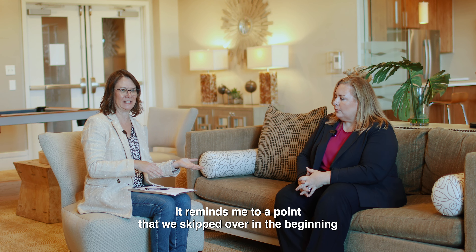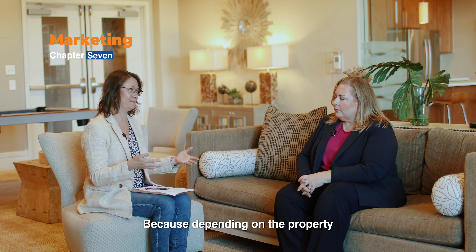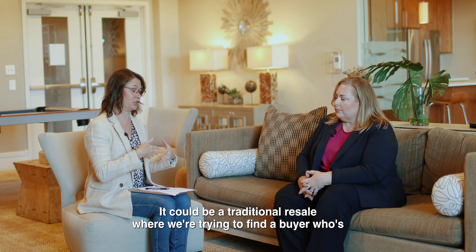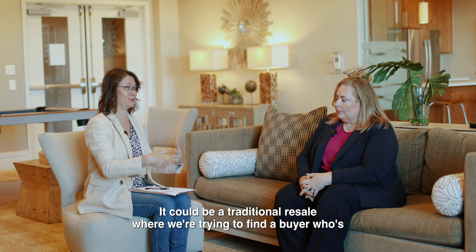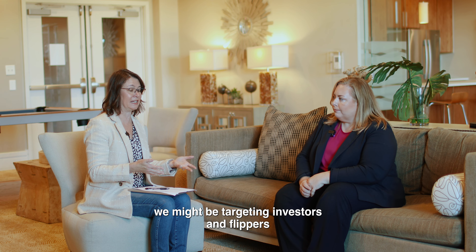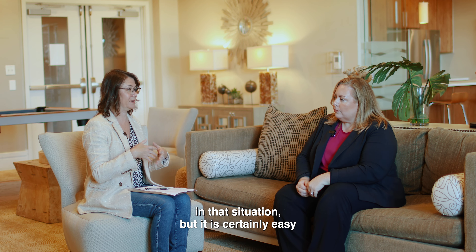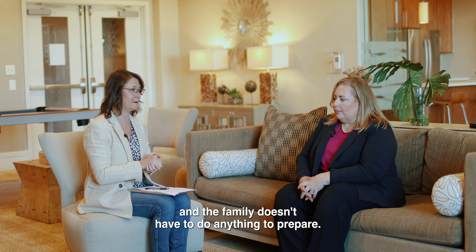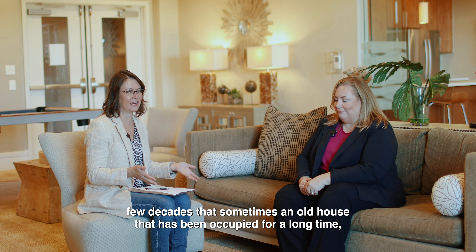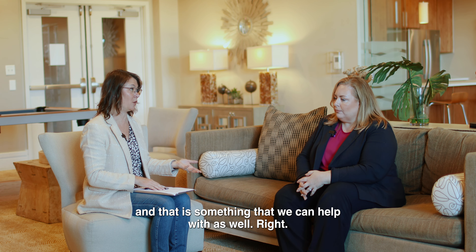An important point is identifying who the buyer segment is for the property. Depending on its condition and the funds available for updates, it could be a traditional resale to an owner-occupant, or it may be better targeted to investors, flippers, and rehabbers if it needs significant work. In some cases in our DC market, land values have gone up so dramatically over the last few decades that the value is actually in the land itself, making the property attractive to builders.